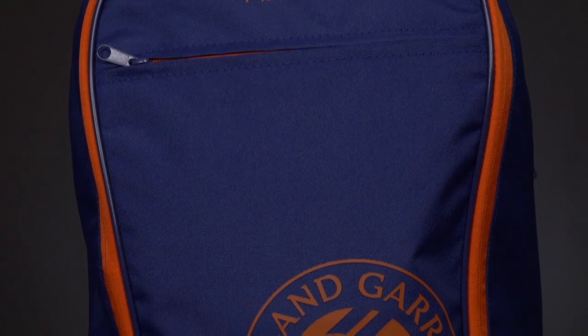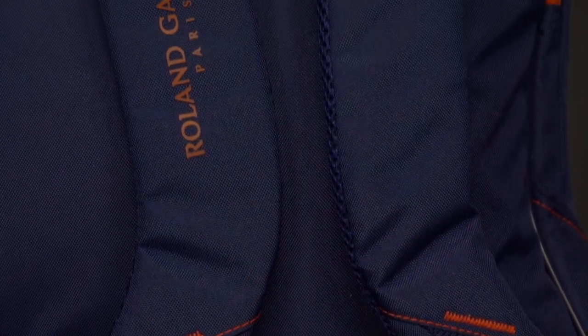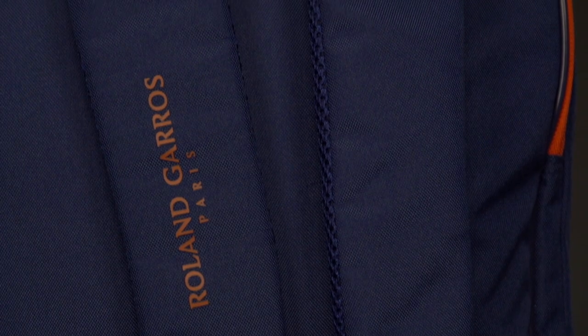The backpack has the Roland Garros logo on the front and the Babolat logos on the side in orange, while the rest of the bag is in dark blue.